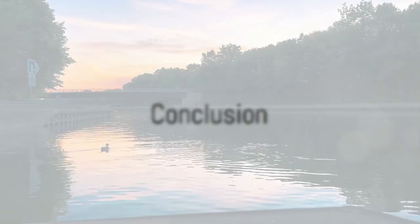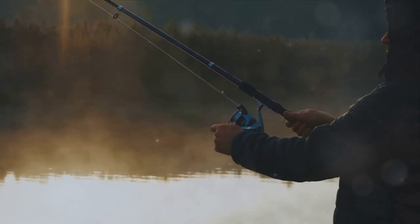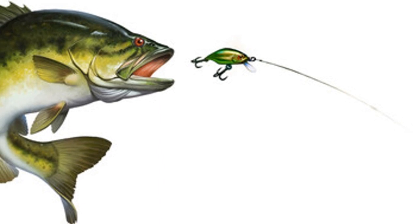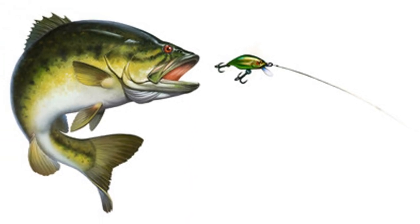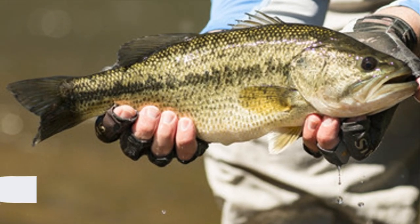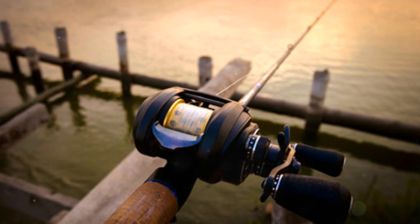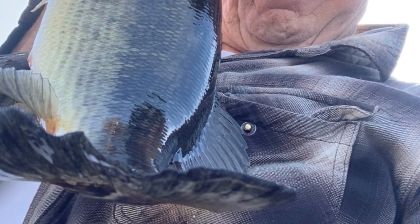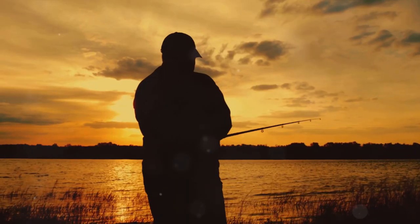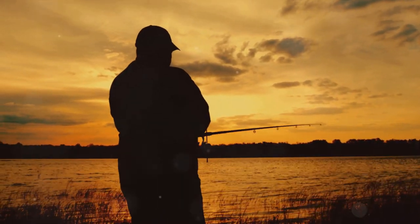Thank you for joining us on this angler's odyssey through Nebraska's top largemouth fishing lakes. We've journeyed through stunning landscapes, discovered secret spots, and learned about the baits that make the largemouth bite. Remember, every fishing trip is a story waiting to unfold, and every cast a chance at the catch of a lifetime. So grab your gear and make your own fishing tales. Until next time, tight lines and happy fishing. Like and subscribe, and thanks for watching.